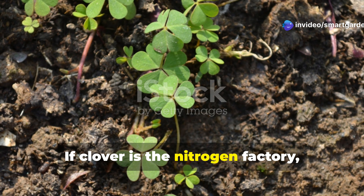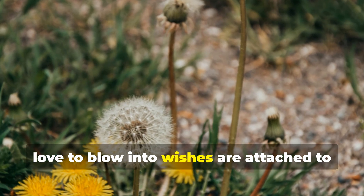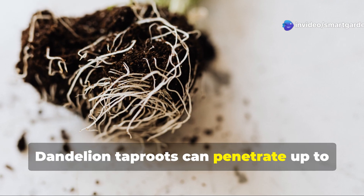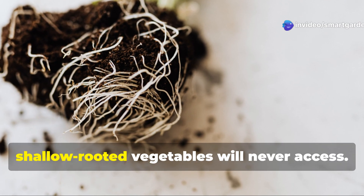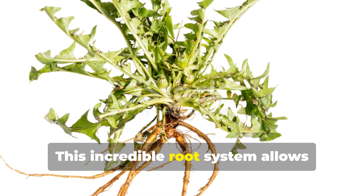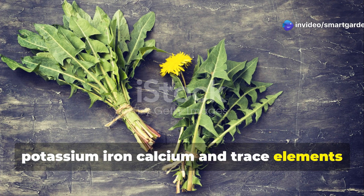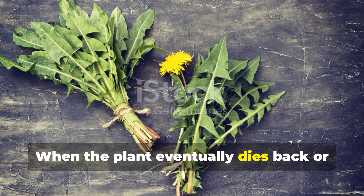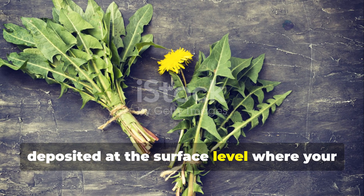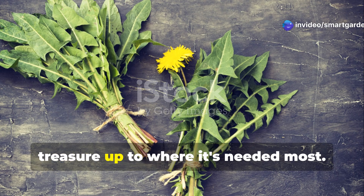If clover is the nitrogen factory, then dandelion is your garden's personal mining operation. Those bright yellow flowers that children love to blow into wishes are attached to one of the most sophisticated root systems in the plant kingdom. Dandelion tap roots can penetrate up to 10 feet deep, reaching layers of soil that your shallow-rooted vegetables will never access. This incredible root system allows dandelions to act as dynamic accumulators, pulling up essential minerals like potassium, iron, calcium, and trace elements from deep in the subsoil. When the plant eventually dies back or when you harvest the leaves for salads, these concentrated nutrients are deposited at the surface level where your other plants can access them. It's kind of like having a natural elevator system that brings buried treasure up to where it's needed most.